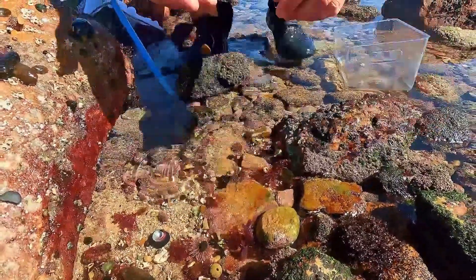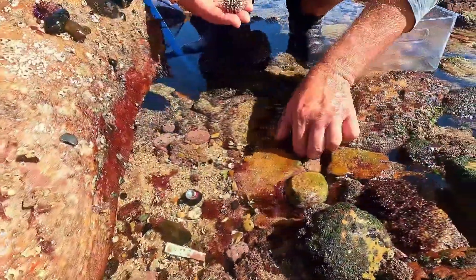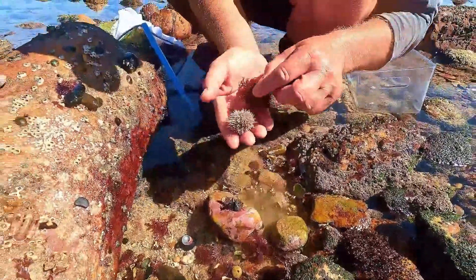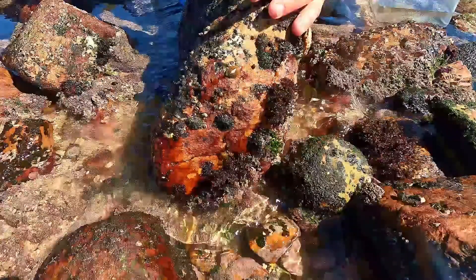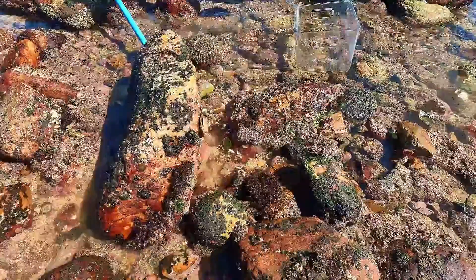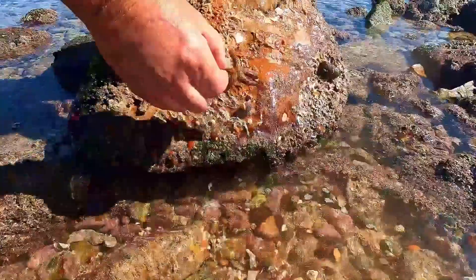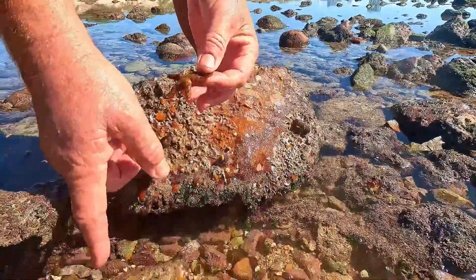Nice sea urchins here. They come in all different colors - there's a pink one and a red one. Let's see what else we can find. Oh wow look at this - a little baby starfish. That's a beautiful one. And a little tide pool fish.